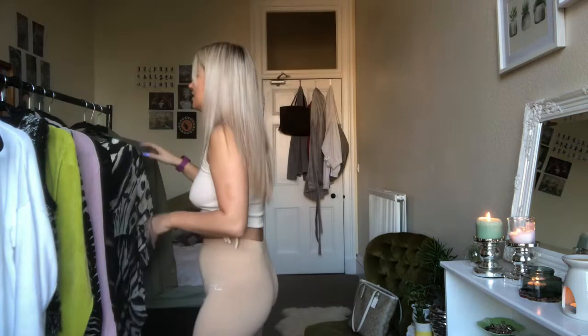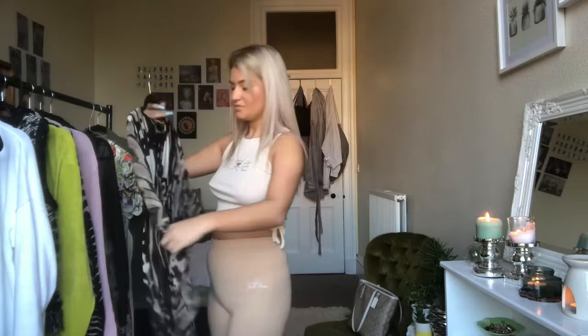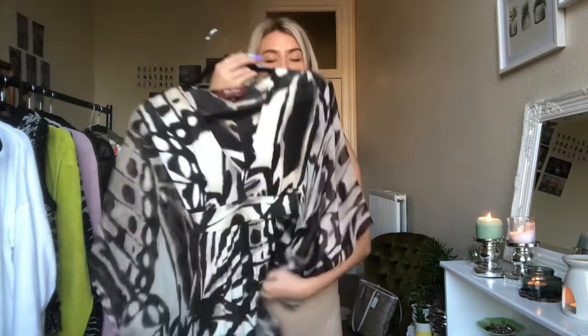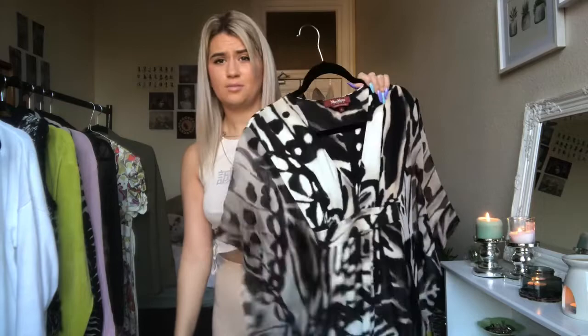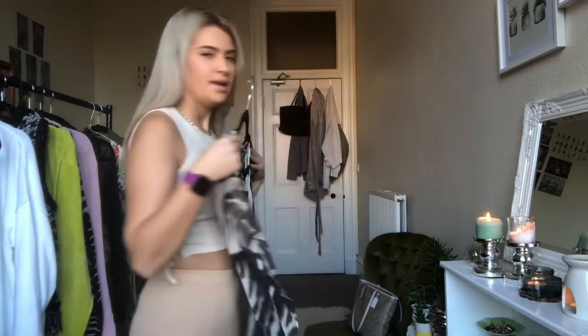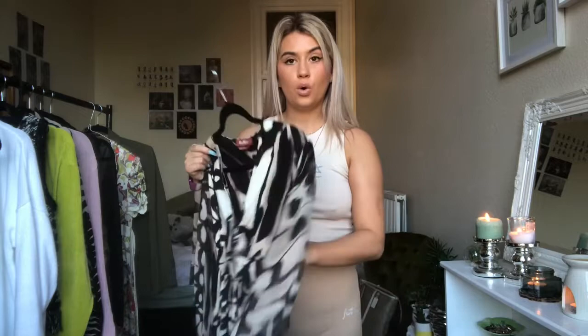Now for the showstopper of them all — this vintage Max Mara caftan dress. I showed it to my mom and she said, 'You look like a moth,' but whatever Mom. She is literally gorgeous and I paid £7.50 for this vintage Max Mara caftan dress. It could be a little bit smaller on me, but beggars can't be choosers. It's definitely holiday vibes — like you're wearing your vintage caftan on the way to Bali or the Maldives.